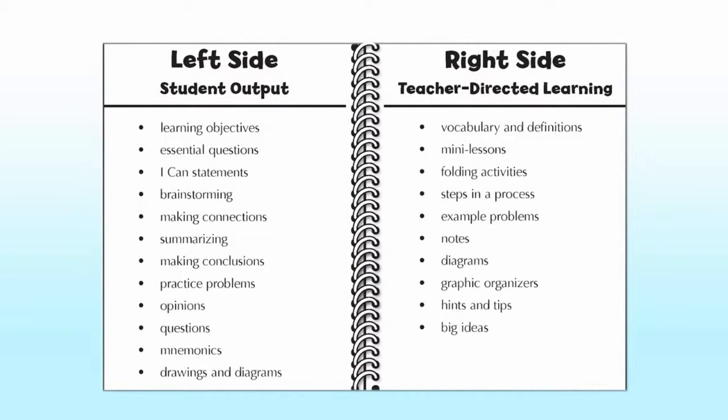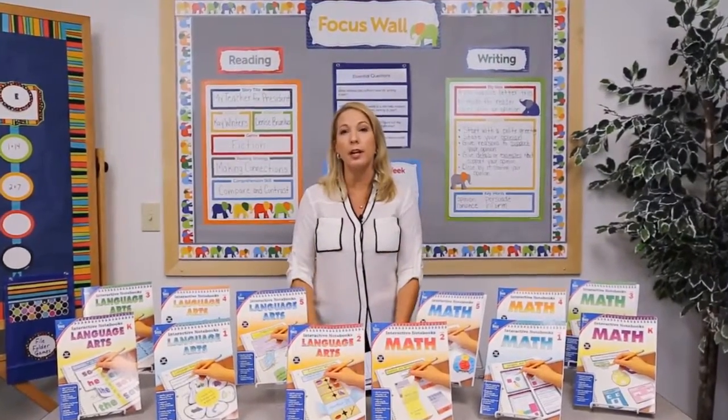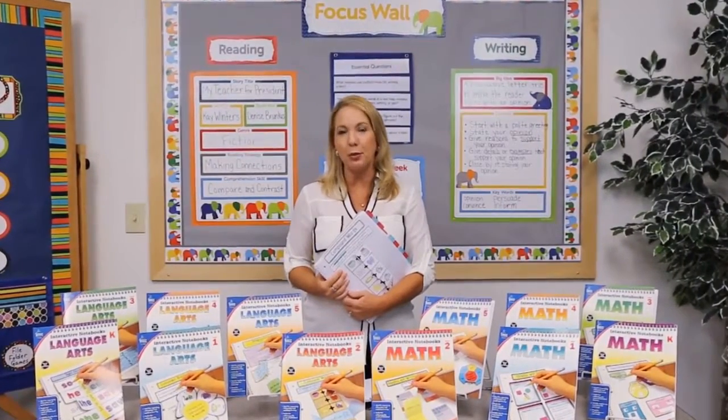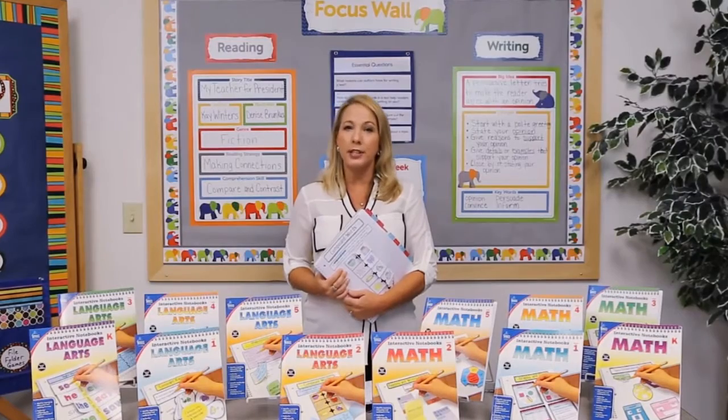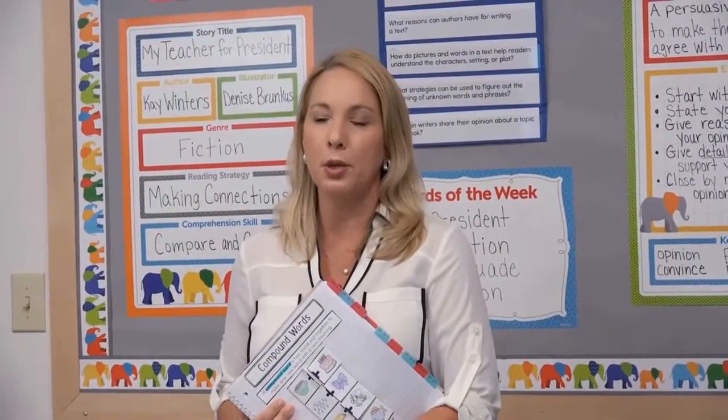This chart will help you with the different types of items and activities that you could include on each side. Regardless of how you set up, organize, or teach with our interactive notebooks, I hope that you will find them to be a valuable resource for building critical thinking skills, differentiating instruction, and improving teacher, parent, and student communication.